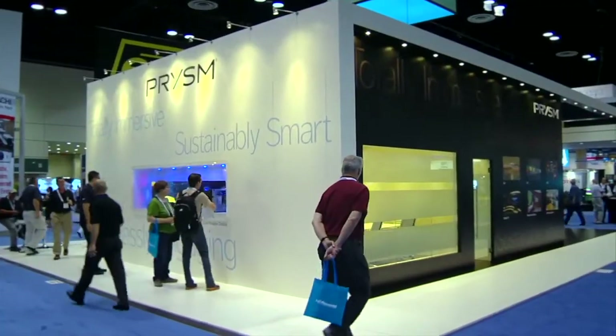Hi, I'm Dana Corey with Prism. We're here at Infocom 2013 and we've got some great things to show off this year.